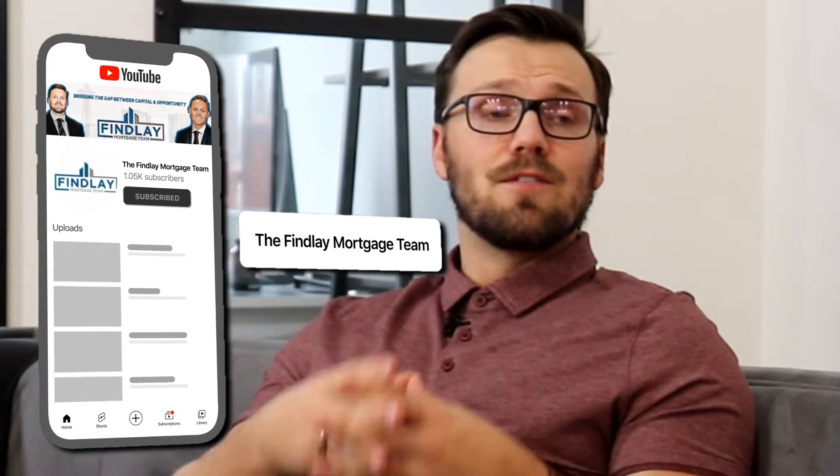When lenders are assessing a borrower for construction financing, a few things are looked at. This is not going to be a flipper with $20,000 to their name using collateral to get in and out. Lenders will want you to have at least 10 to 15% of your capital costs in savings and net worth — ideally liquid. They also want to know your experience. Have you done this before? Are you an experienced developer or builder? And if not, who are you bringing onto the project to provide that experience?